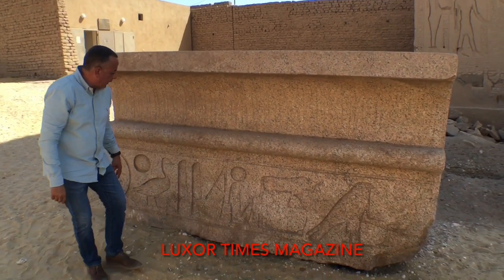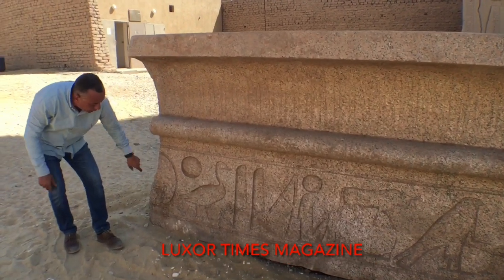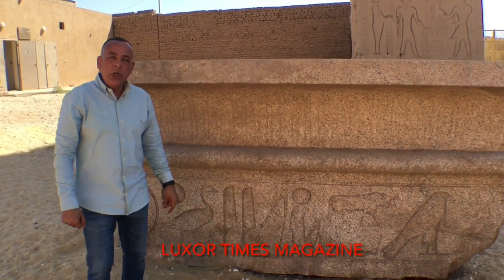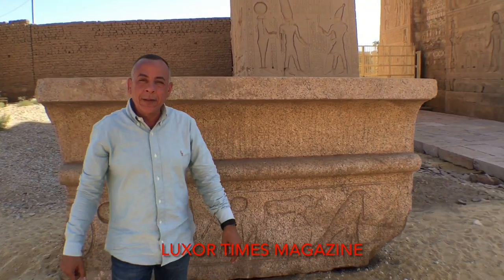When they started reading the hieroglyphics, they realized that this is the cartouche of King Thutmose III. Thutmose III is one of the most famous Egyptian kings of the 18th dynasty.